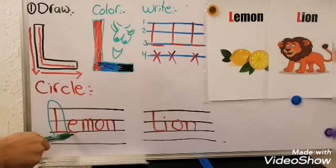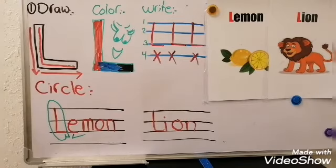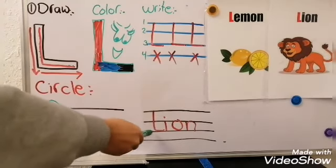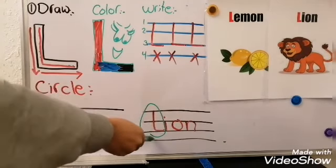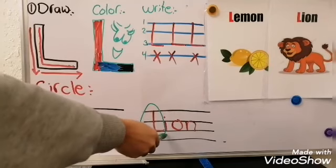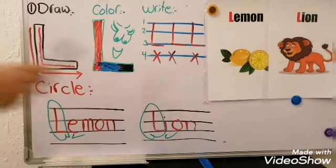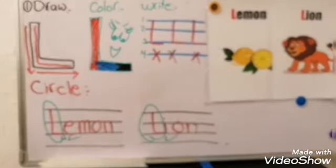What is this letter that we studied? Excellent! Small L — bravo! The second word: lion. Lion. L-L-L. This is capital L. And this letter — we studied it? Yes. Lemon. Lion. Excellent!